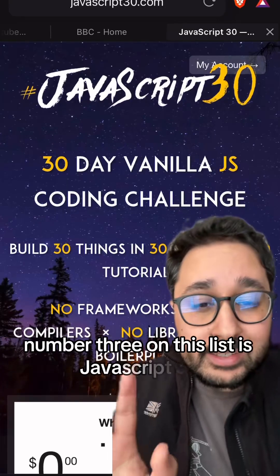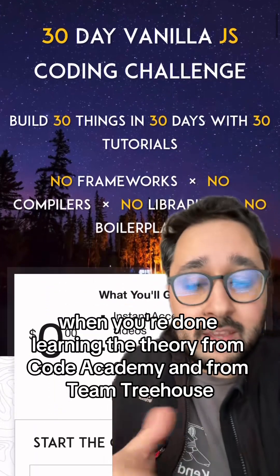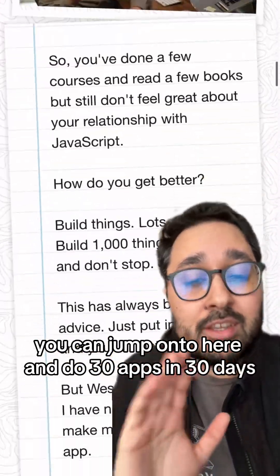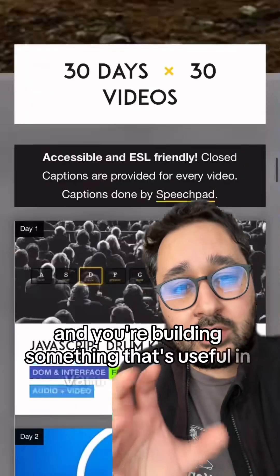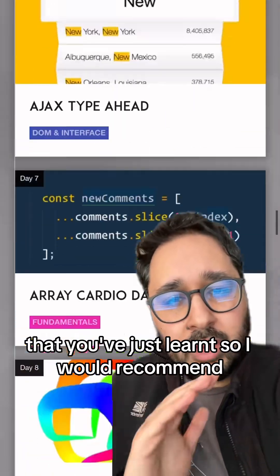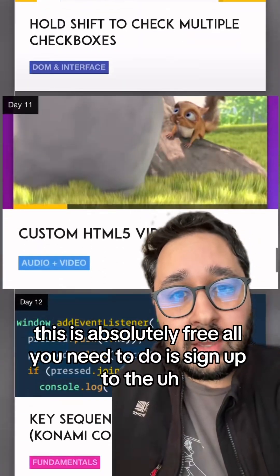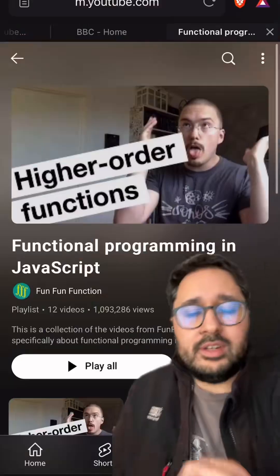Number three on this list is JavaScript 30. When you're done learning the theory from Codecademy and from Team Treehouse, you can jump onto here and do 30 apps in 30 days. So you're actually building something useful in vanilla JavaScript and really flexing your skills that you've just learned. It's absolutely free — all you need to do is sign up to the email newsletter and they'll send you the link for this course.